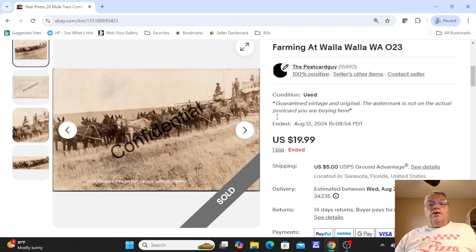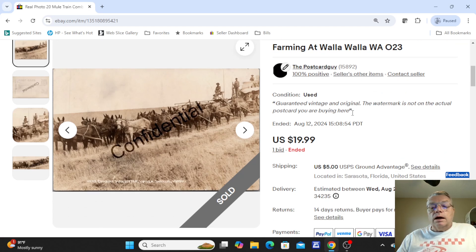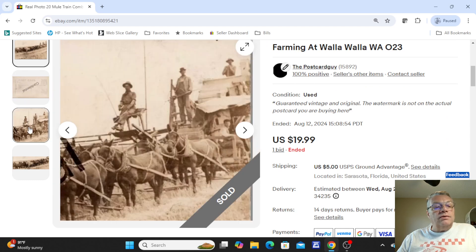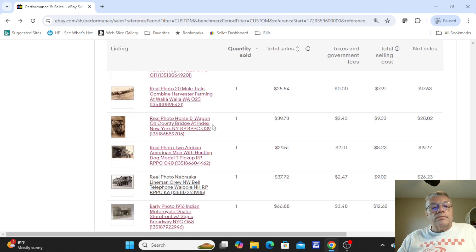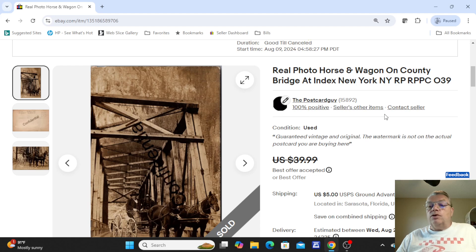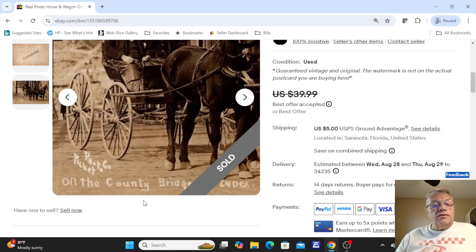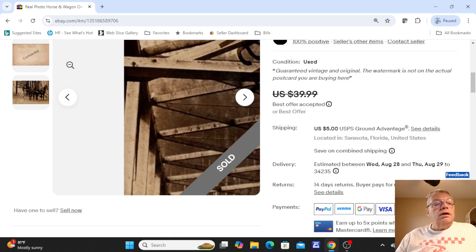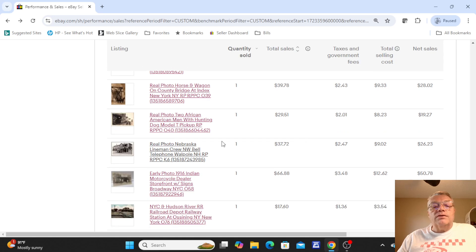The next one was a harvesting view — a 20-mule train combine harvester at Walla Walla, Washington. It sold for one bid at $19.99; not used on the back, just a neat old farming scene. Next was a horse and wagon on a country bridge called Index, New York — a real nice view of the horses and wagons coming across the bridge. That card was $39.99; I took a best offer of $39.78 — not much less, but I accepted.